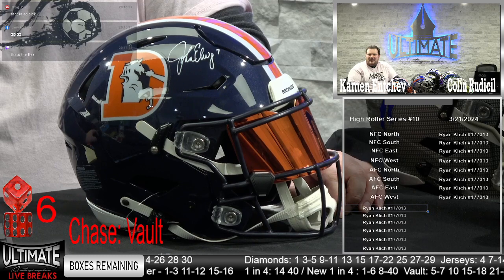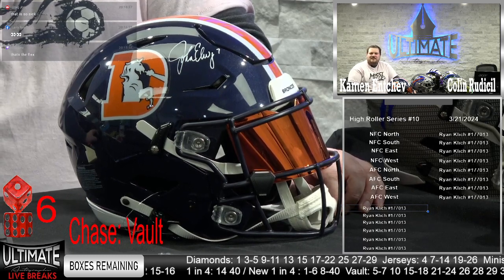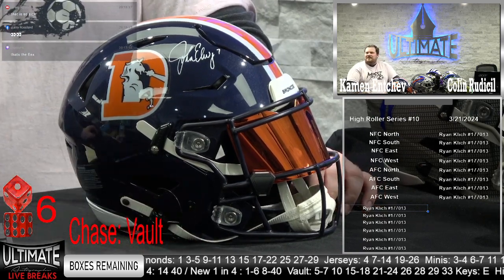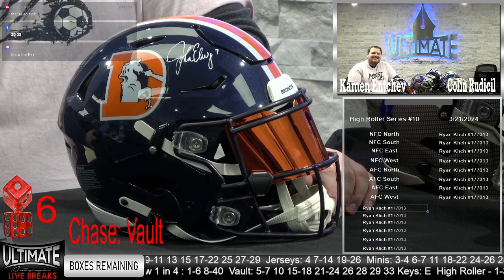Great job, Ryan Klitsch. That's the flex, says Val. That's so sick, says Craig. Bronco fan Larry Rossland out there with the eyeballs. Yeah, there he is — there we go, Larry. There we go, Ryan. John Elway.